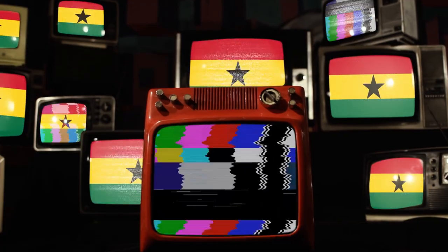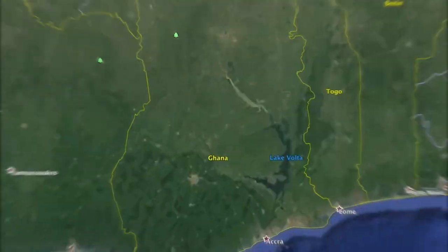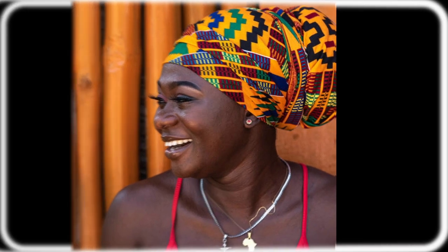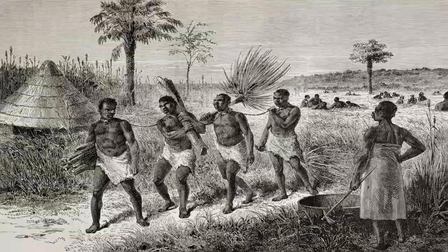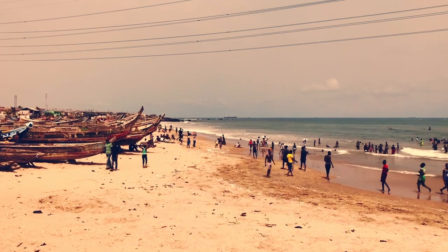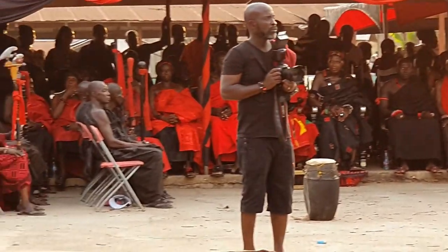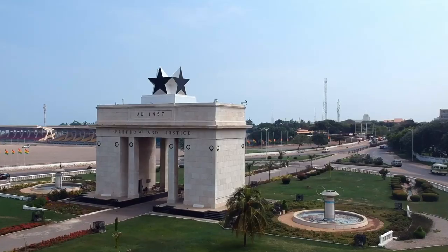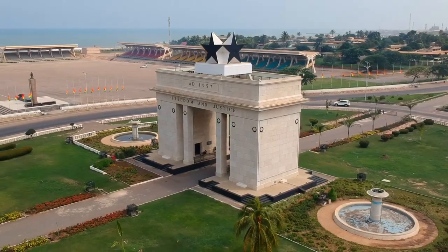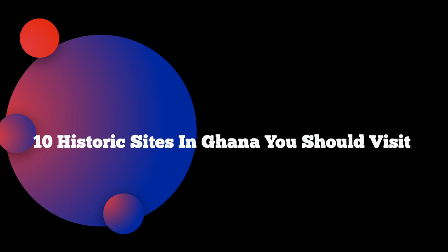Ghana, located along the Atlantic Ocean and the Gulf of Guinea, is known around the world for its distinct cultures, particularly the Kente. During the transatlantic slave trade, Ghana also played an important role. Some of these historic monuments and relics have been well-preserved by the Ghanaian government. Here are 10 historic sites in Ghana you should visit once in your lifetime.